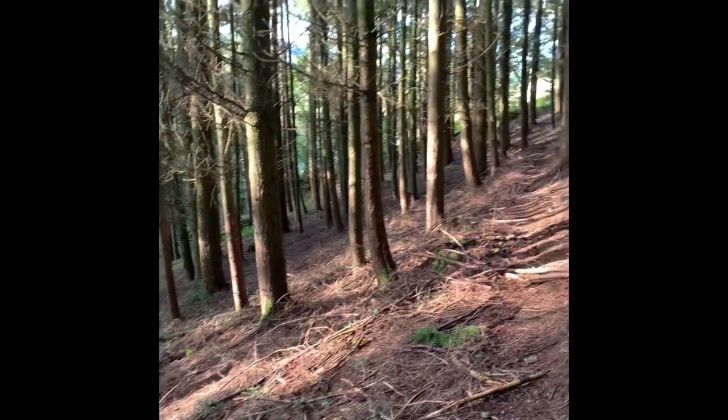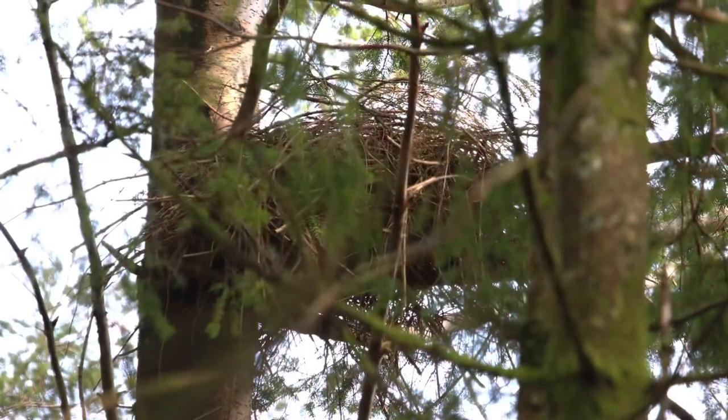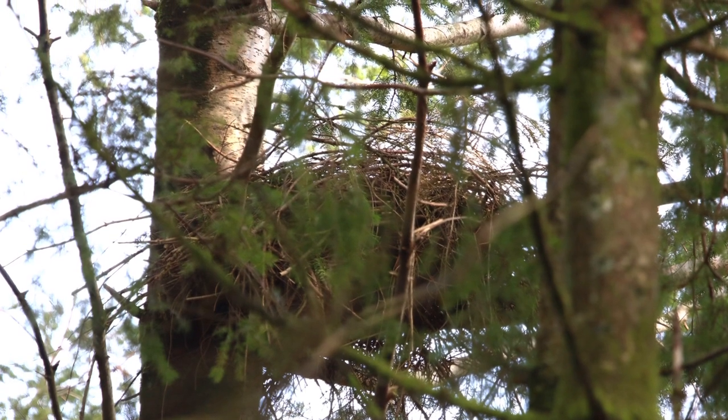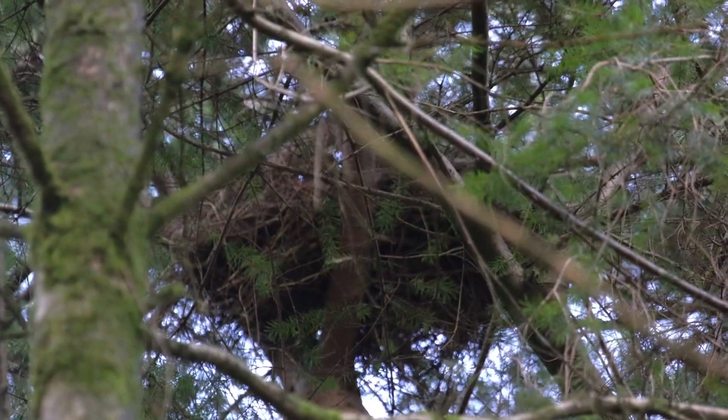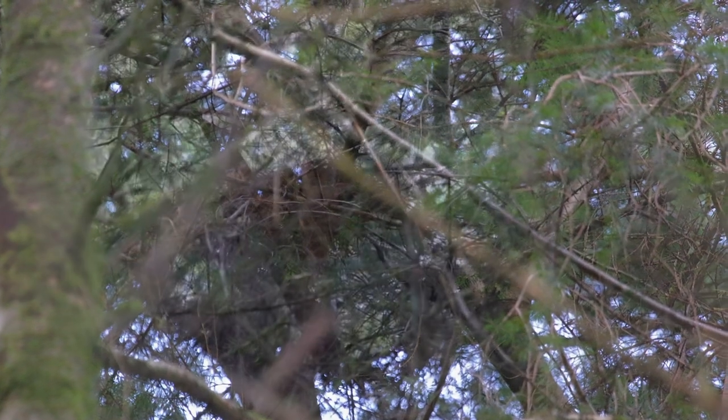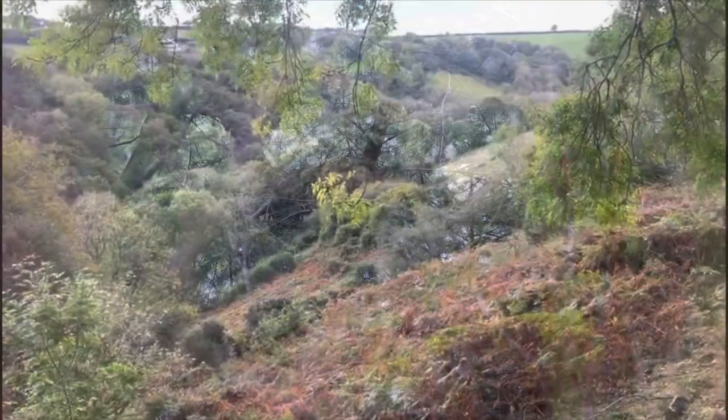We do however have some birds nesting in the trees, and one in particular that's of significance is the goshawk. We've had a breeding pair nesting in these woods, and with success too — they've raised young this year, which is great.